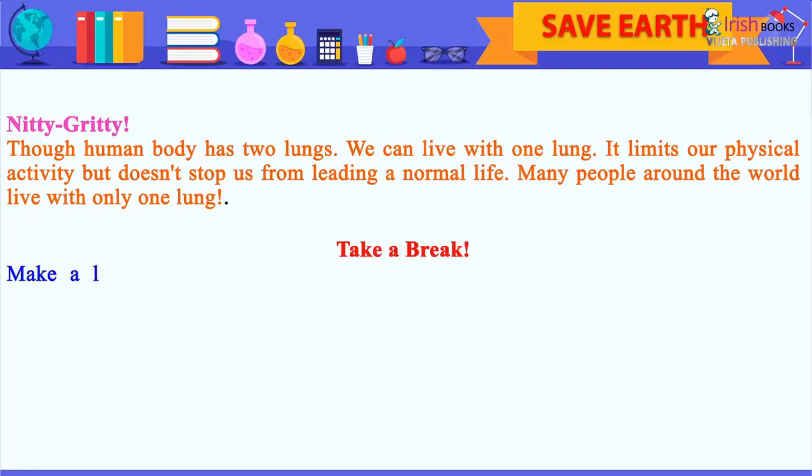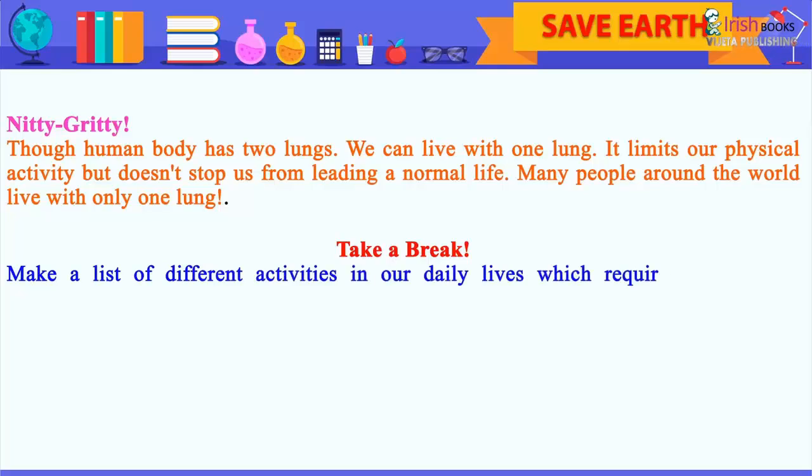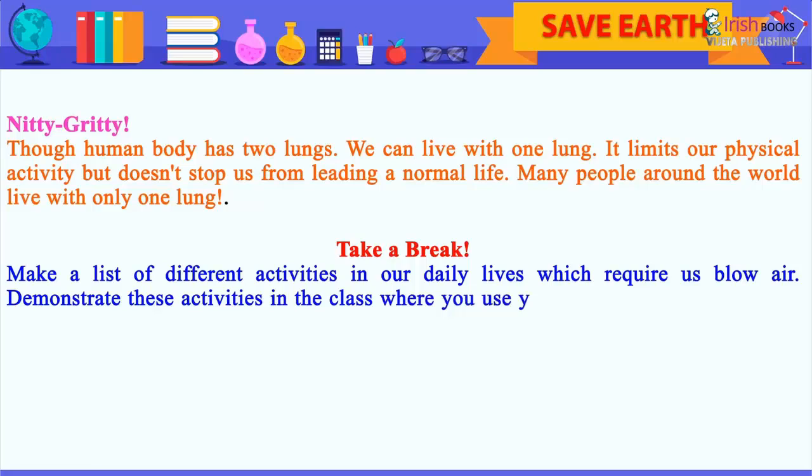Take a break. Make a list of different activities in our daily lives which require us to blow air. Demonstrate these activities in the class where you use your breath, including the use of breath in doing yoga.